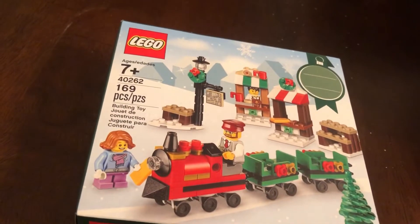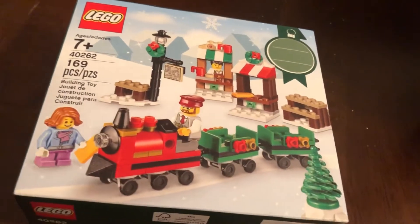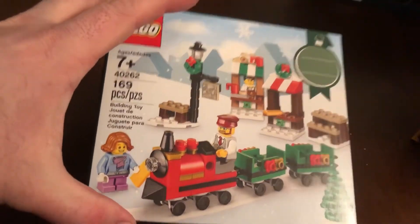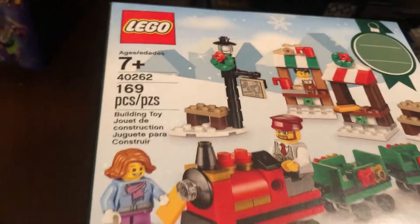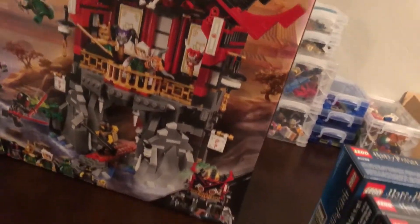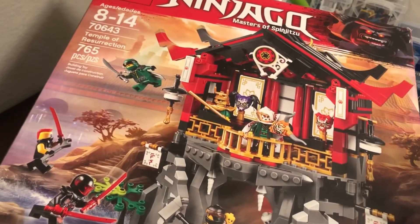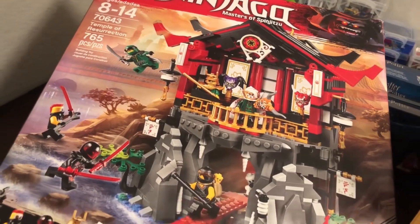And then this is the little Christmas set from Barnes and Noble. As you guys know, they had that promo going on for the first-order sets. This was a really good one to throw in there — it's only ten bucks. It was nice to add it on to get a little bit extra value on my purchase. And the Temple of Resurrection — back here.